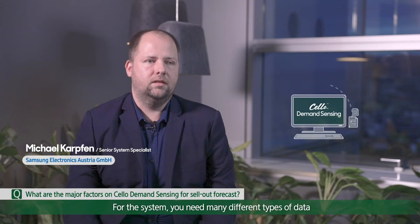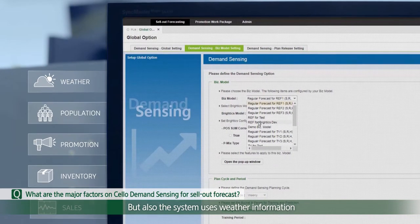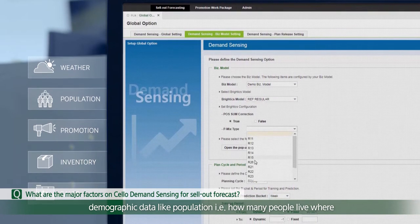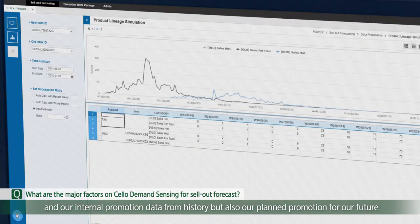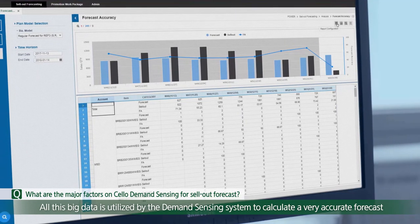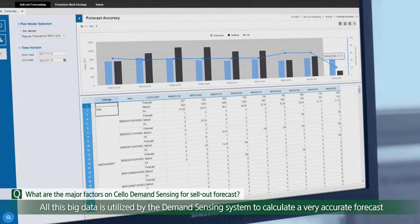For this system, you need many different types of data. The system, for example, utilises from retailers the seller data and the stock information they have, but also weather information and demographic data like population — how many people live where — and our internal promotion data from history, but also our planned promotion for the future. All this big data is utilised by the Demand Sensing system to calculate a very accurate forecast.